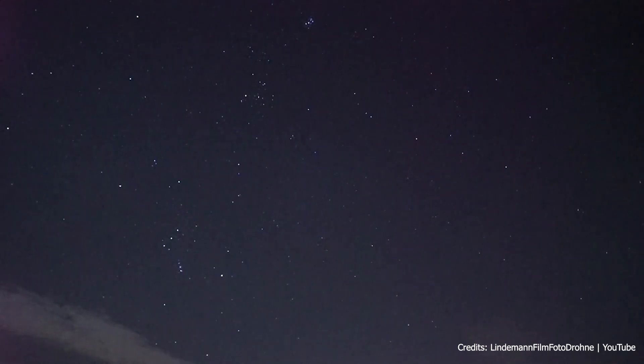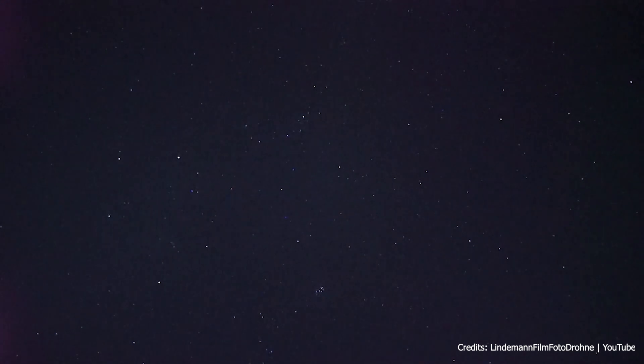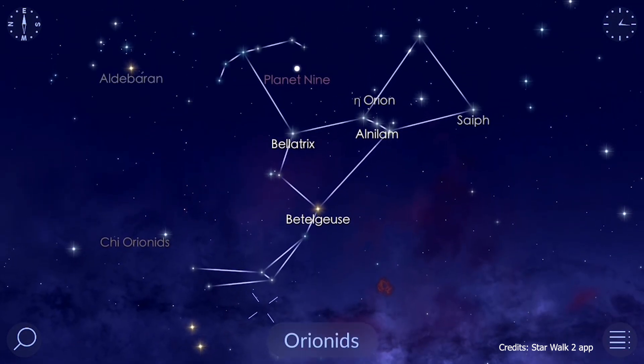Usually, meteor showers are named after the constellation where the meteors appear to originate as seen from Earth. For example, the Perseids are named after the constellation Perseus, and the Orionids after the constellation of Orion.